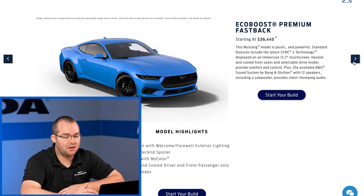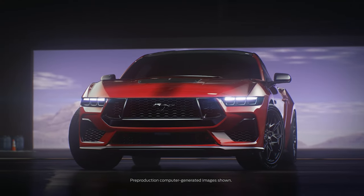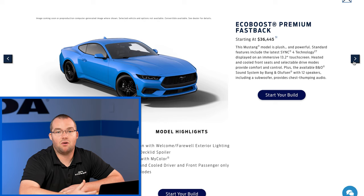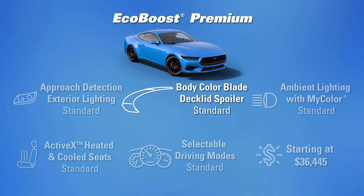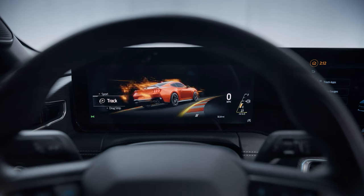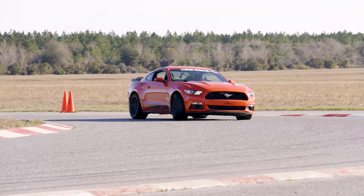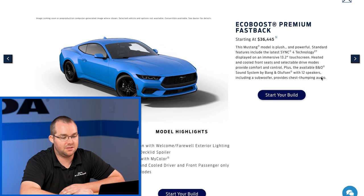Moving on, with the premium you get approach detection with the welcome and farewell exterior lighting — really cool. As you walk up to the car, the daytime running lights actually blink back and forth between white and amber, giving you that premium feel. You have a body color blade deck lid spoiler, ambient lighting with My Color, ActiveX heated and cooled driver and front passenger seating, as well as selectable driving modes. Also to note: the EcoBoost does not have that hood vent, much like the previous S550 EcoBoost models — a very distinguishing feature aside from the front fascia.